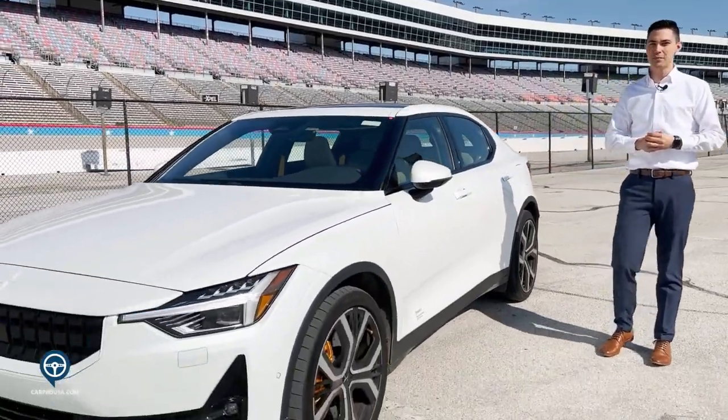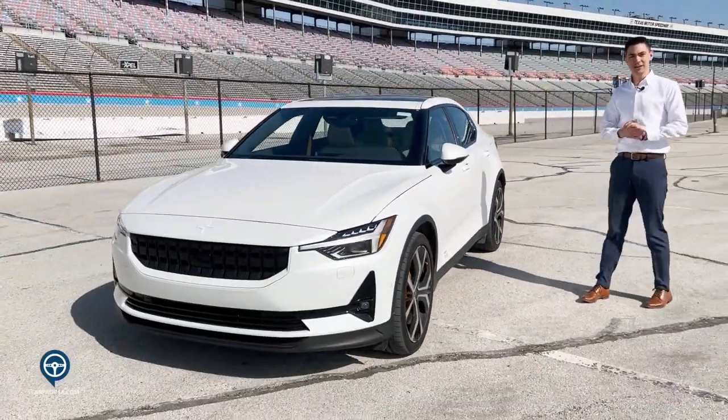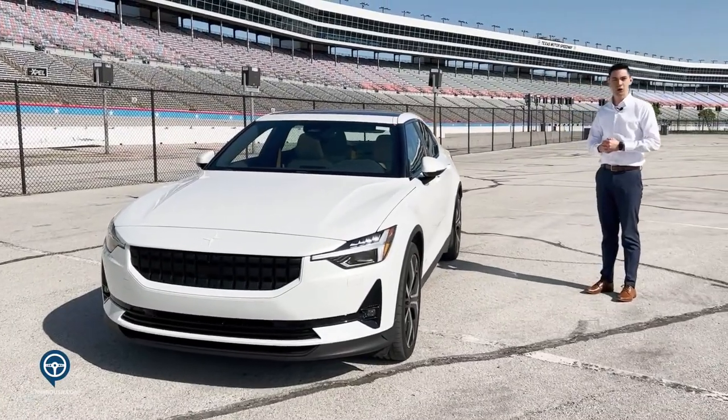It is available for sale. The base model starts at $45,000 and it goes up from there with the trim options that you would like to add to your car.